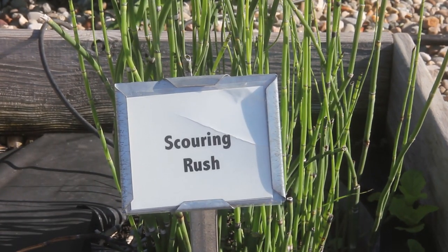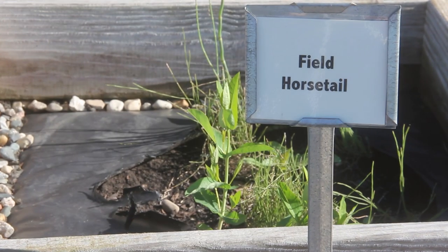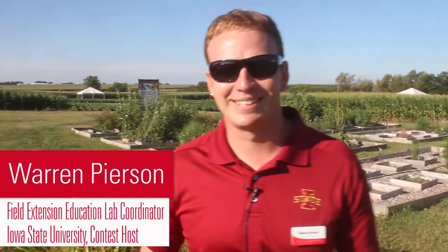Everything from being out in the field, weed identification, calculations — anything that might be important for them in their weed science career. I'm most excited for the farmer problems, and I spend a lot of time on that one.